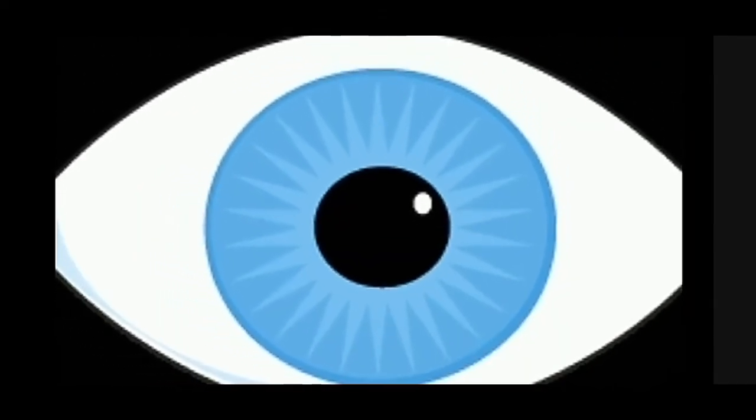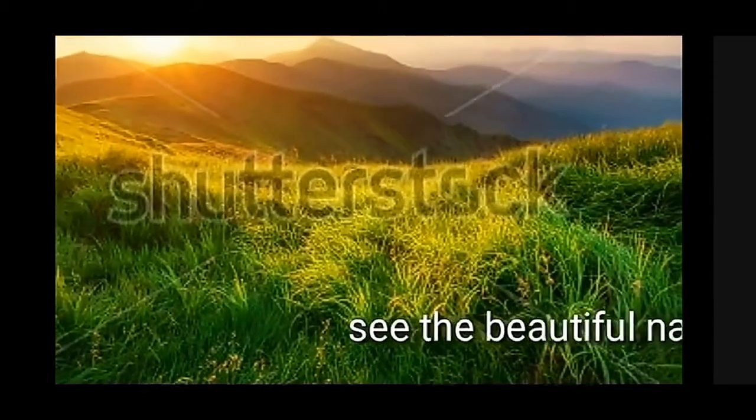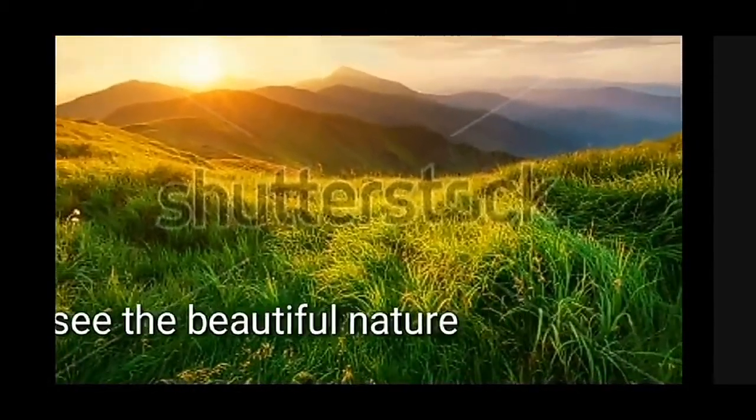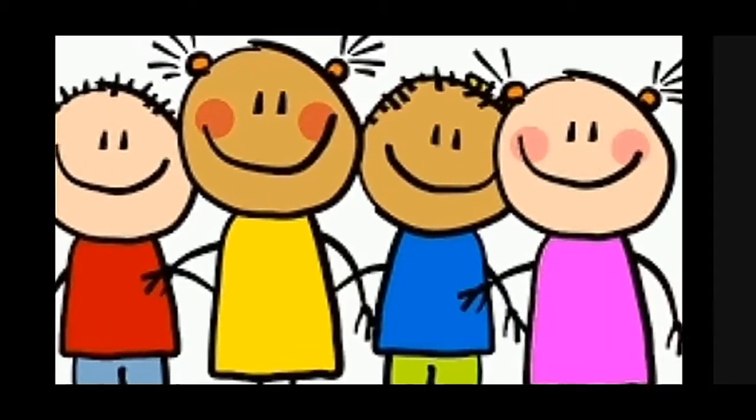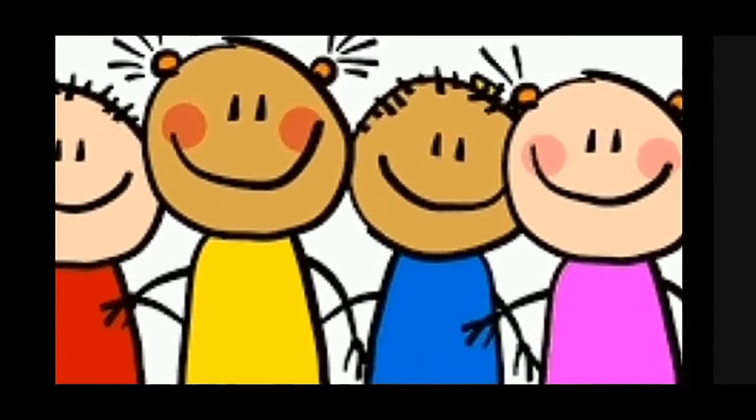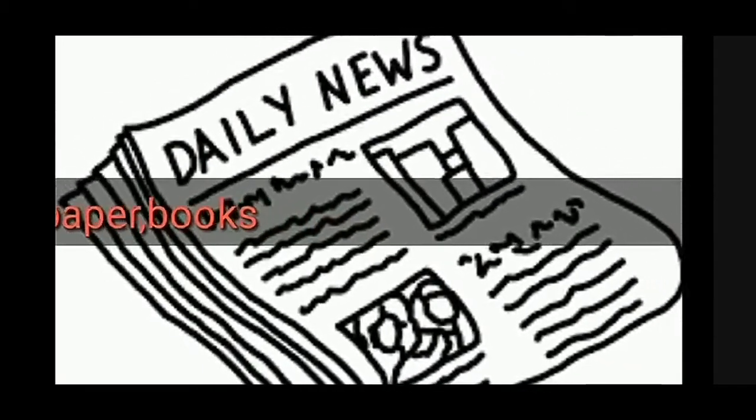So now let's learn all of them in detail. Eyes first. Eyes help us to see many things. We can see the beautiful nature around us. We are able to see the sun and the mountains. We are able to see our friends everyday. We are able to read newspapers, books, and magazines. It's all because of our eyes.